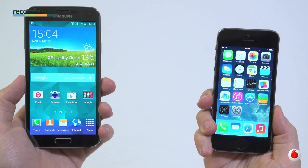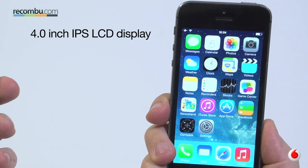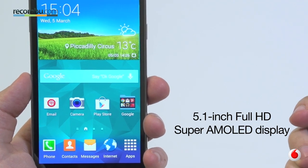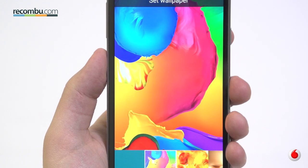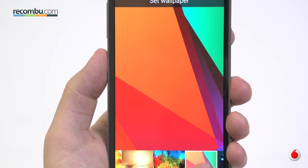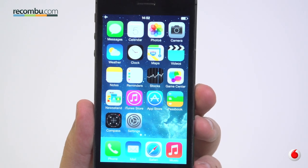It's a toss-up between the screens on these two phones. They both boast the same resolution and screen tech as their predecessors — a 4-inch Retina LCD on the iPhone and a 5.1-inch Full HD Super AMOLED on the S5. The Galaxy S5 screen certainly has the wow factor with incredibly vivid colours and good contrast.